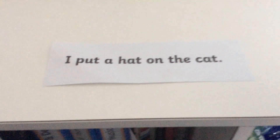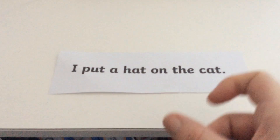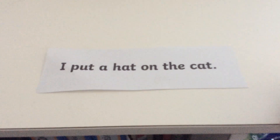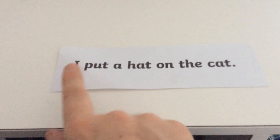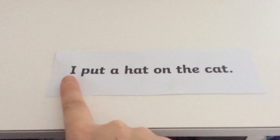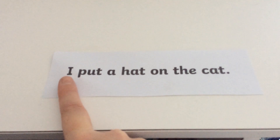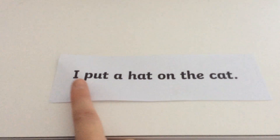Let's move on to reading our Phase 2 sentences. What we're going to do is point to each of the sounds in the words, then put the sounds together to say the word, move on to the next one until we get to the end, and we'll pop them all together so that we can read the sentence. Are we ready? This starts with a tricky word - a Phase 2 tricky word. We can't sound it out, we just need to know it. It is... I.